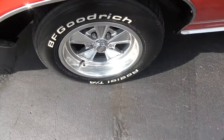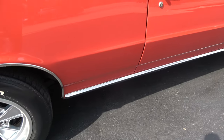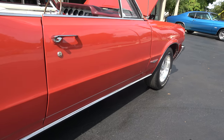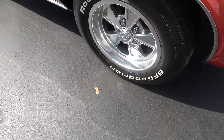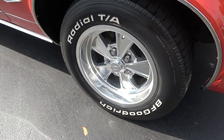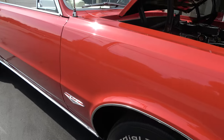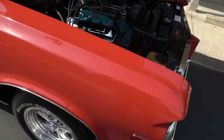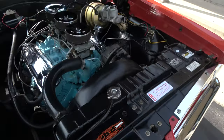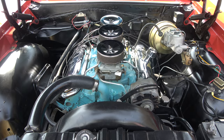It was rotisserie restored — it's body color underneath. It would have been factory with drum brakes; they've added power disc brakes. It's got the code 76 on the front of the block, so it's supposed to be the right drivetrain in it.